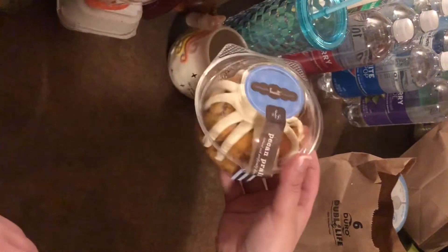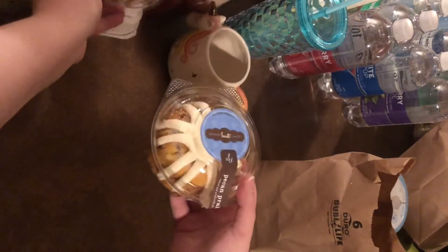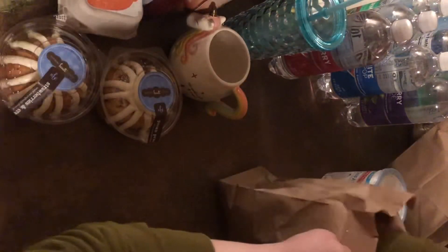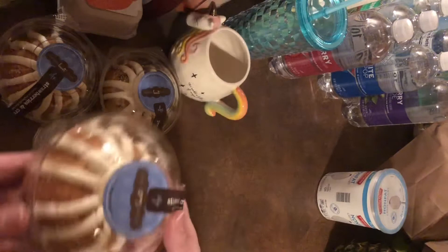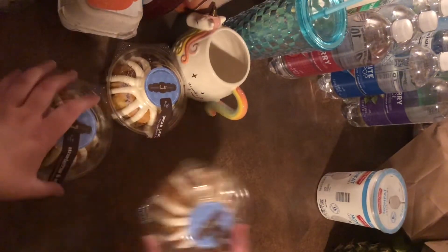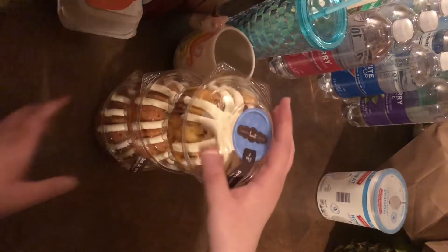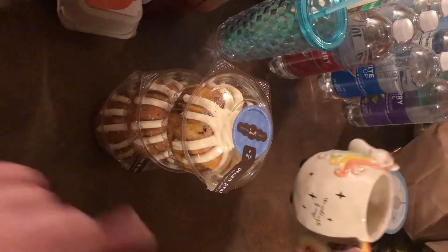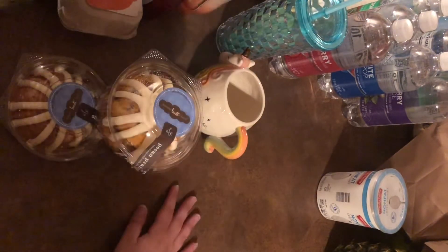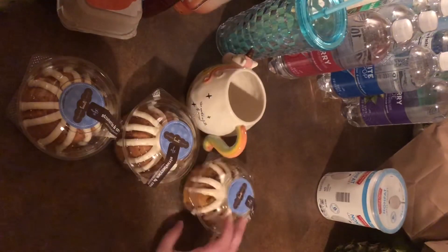For my mom I got a pecan praline buntlet — they're just so cute, little mini buntlets. And I got my sister a strawberries and cream buntlet as well. So I got three buntlets, a unicorn mug, and a tumbler for my mom — all of that was $45. I'm also going to go get my mom some flowers and a bag to make it all look cute.